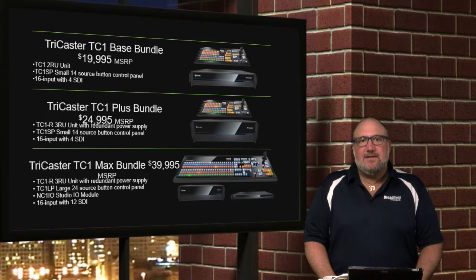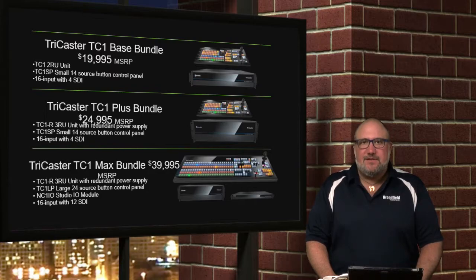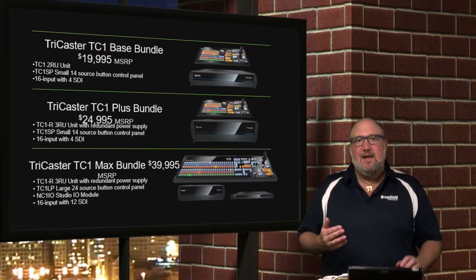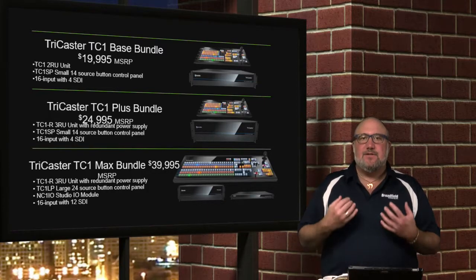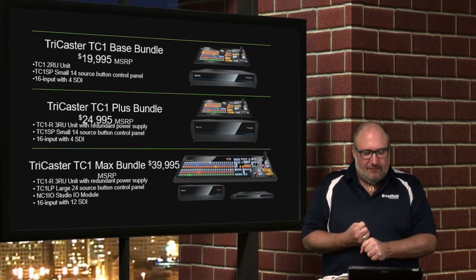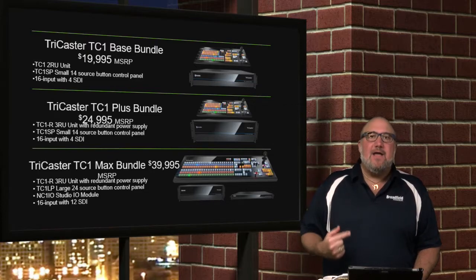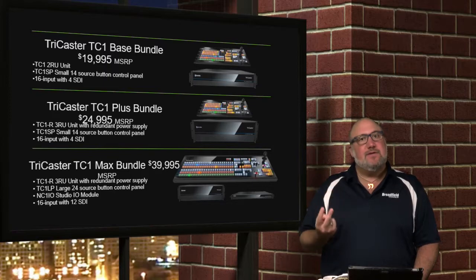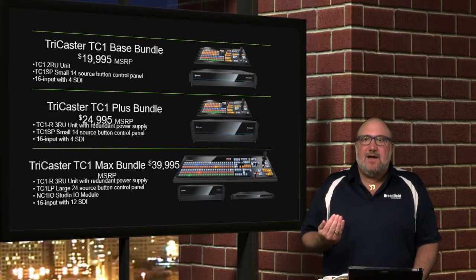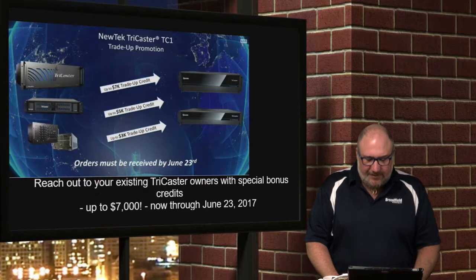The next bundle is essentially the same but upgrades to the 3RU product for customers who demand redundancy — and like we said, it's not for everyone. If your customer doesn't need it, save the $5,000 and get the base unit; but if the customer demands redundancy, put them in that one. The third bundle replaces that TC8000 price point — it's the big bundle at $39,995. You get the TC1 3RU with redundancy, the large 24-source control surface, and the NC1 IO box with the additional eight SDI inputs, which you can use as two 4K inputs, eight HD SDI inputs, or any combination — some input, some output. Very cool.